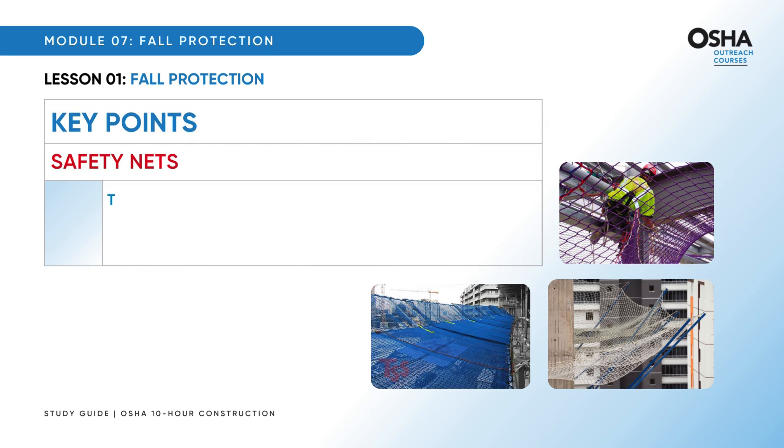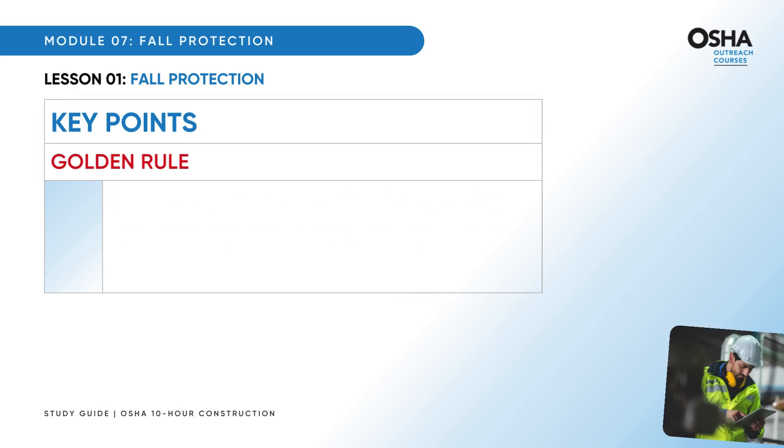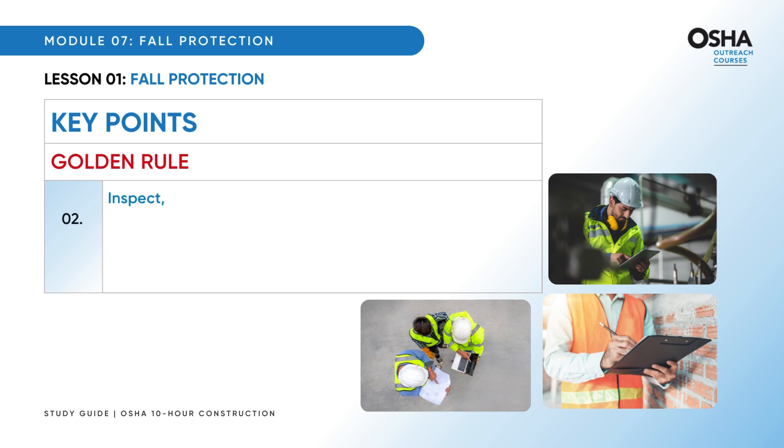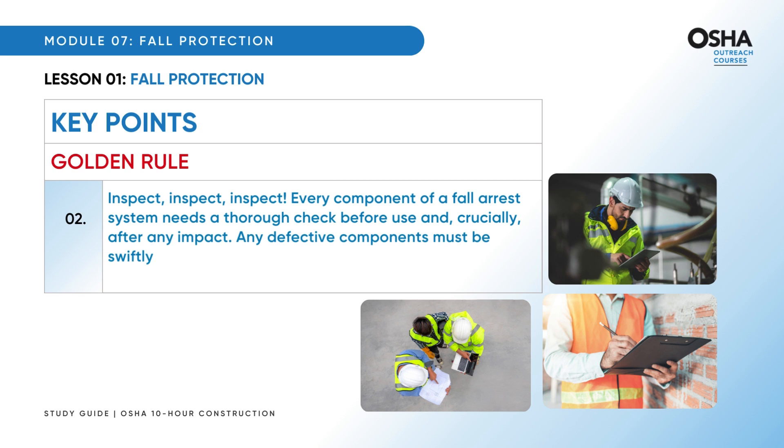Safety nets must have a border rope with a minimum breaking strength of 5,000 pounds — serious strength to ensure they do their job effectively. Here's a golden rule: inspect, inspect, and inspect. Every component of a fall arrest system needs a thorough check before use and after any impact. Any defective components must be swiftly removed from service to maintain the integrity and reliability of the system.